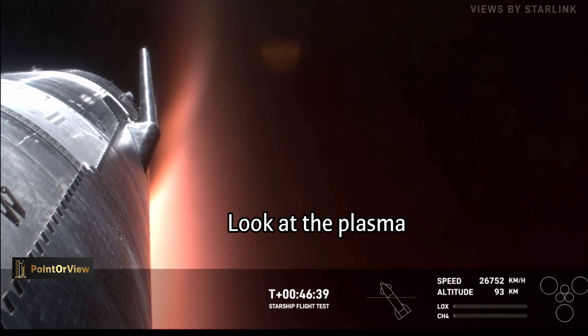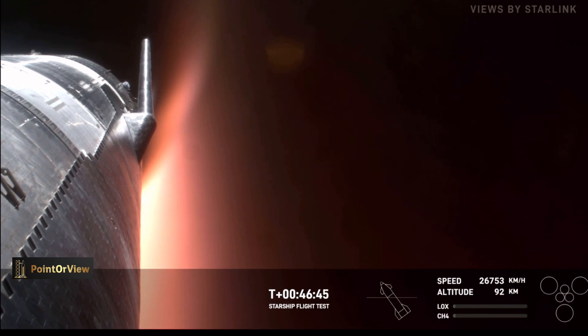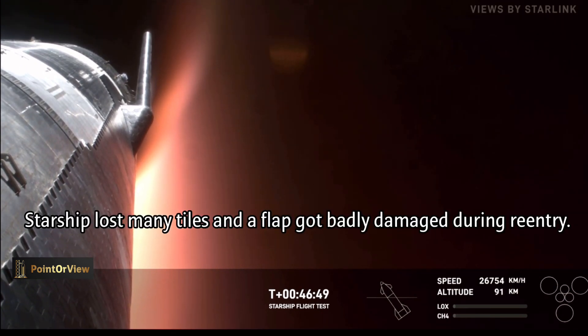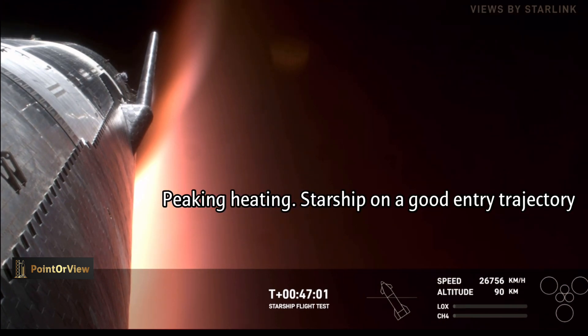Now if the ship survives re-entry, it will have to perform a flip maneuver as well as a landing burn. We saw this demonstrated in a couple of high-altitude flight tests back in 2020, 2021. Temperatures are increasing on the nose within expected ranges — great news there. We're getting this live data during re-entry, which we usually don't get because of this plasma. This is great news.